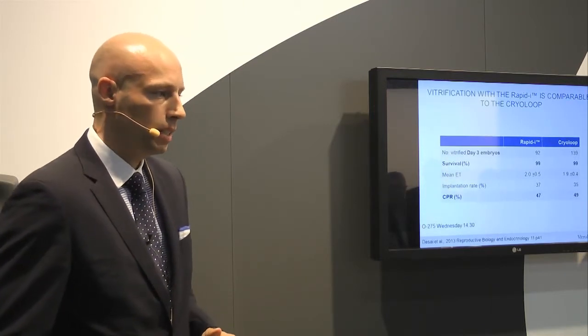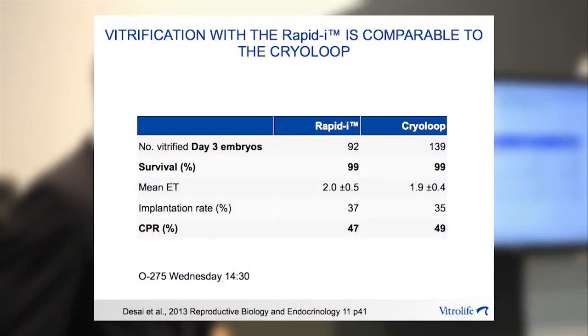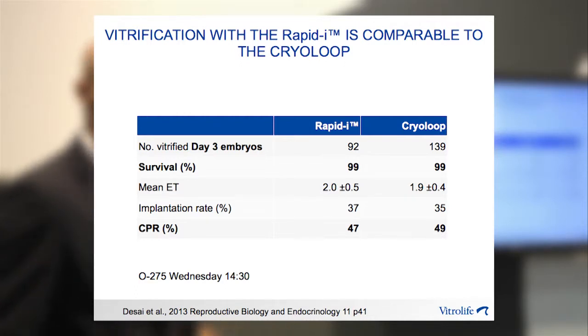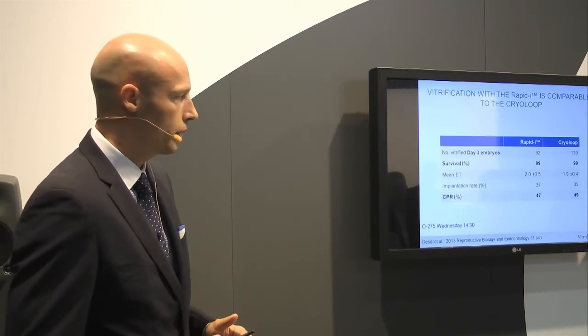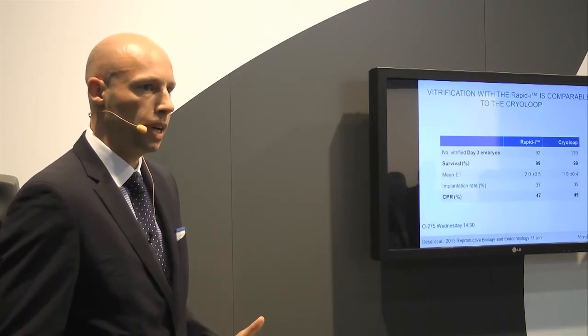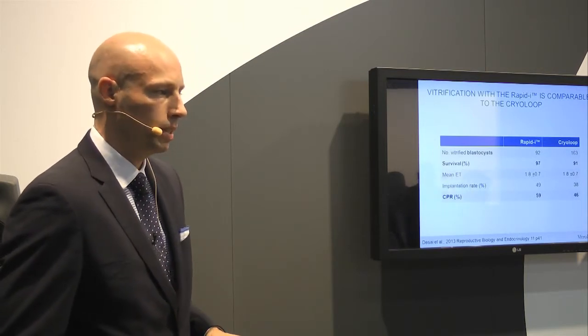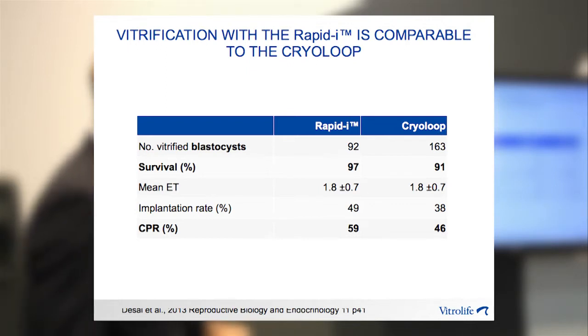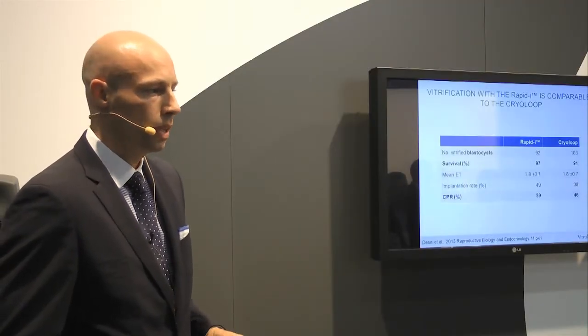There is also a presentation by Nina Desai, recently published and being presented at this meeting on Wednesday as oral presentation 275. Here they compare vitrification of day three human embryos using either the RapidEye or the Cryoloop, which is their open system of choice. Again, the same trend: no difference in survival rates and no difference in clinical pregnancy rates, whether you use the RapidEye or an open system. They also looked at human blastocysts using the Cryoloop and the RapidEye, with survival rates equivalent between the two. This is more data supporting that you don't necessarily need direct contact with liquid nitrogen for human embryo cryopreservation.